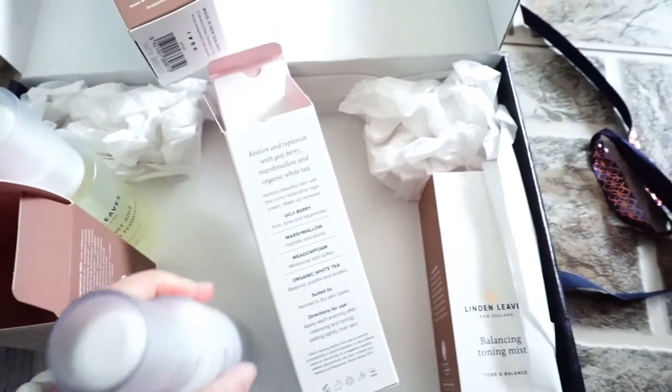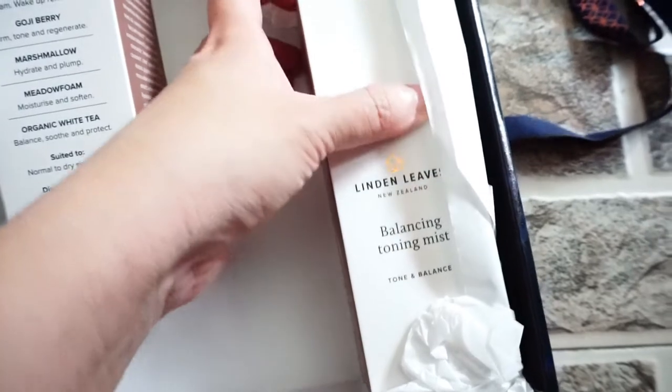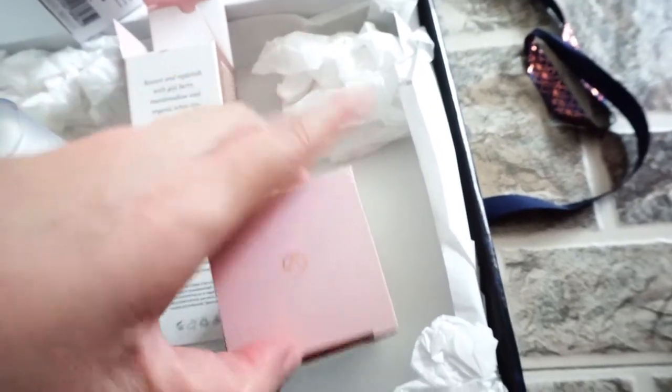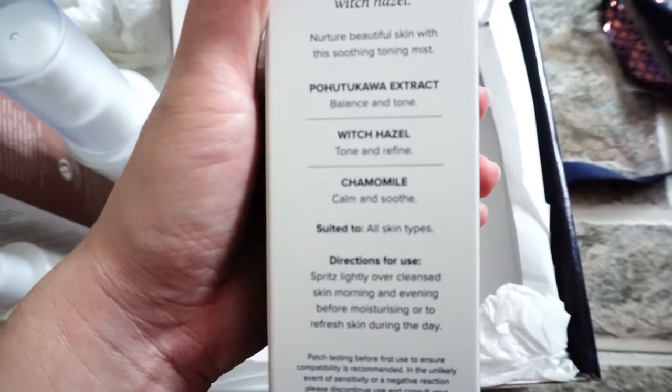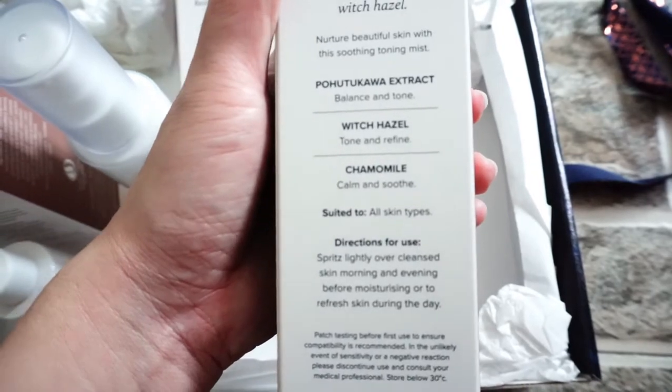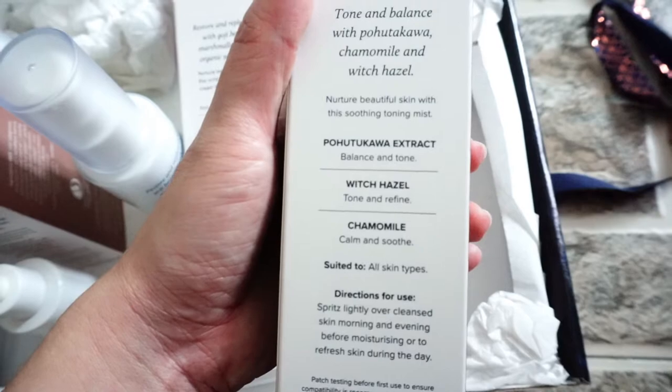Smells amazing actually! And lastly we have the Balancing Toning Mist. It contains Pohutukawa Extract, witch hazel, and aloe vera. Let's have a look at that.